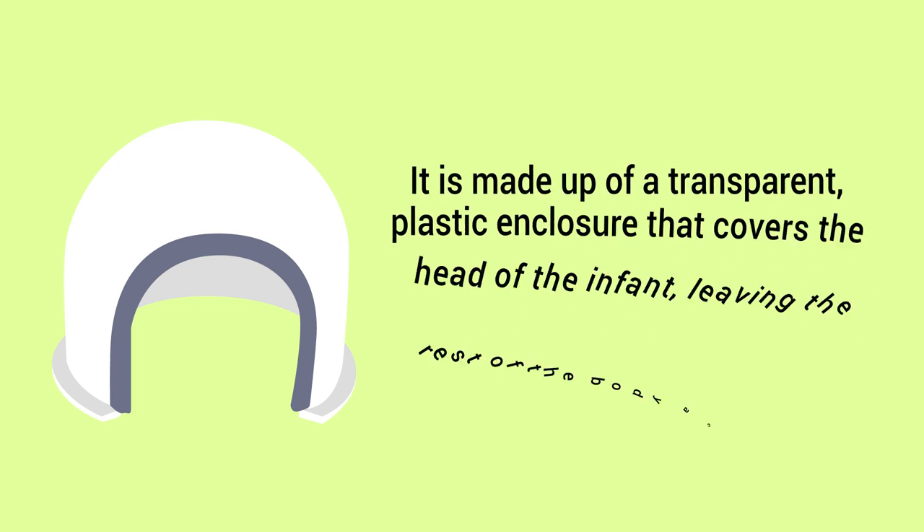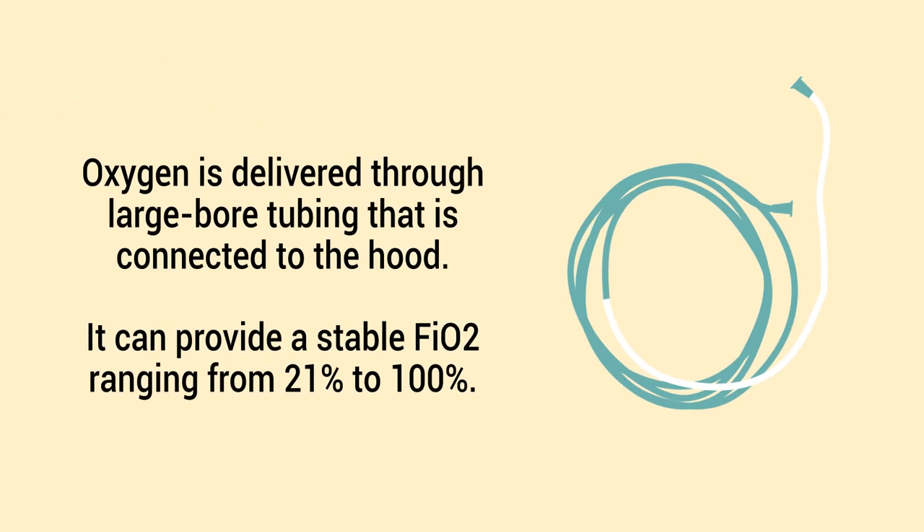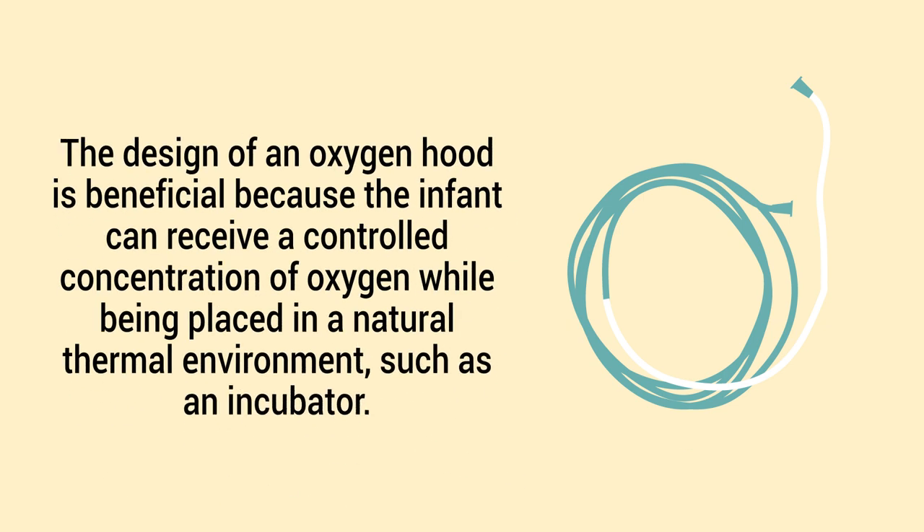An oxygen hood is a device used to deliver supplemental oxygen to neonates. It is made up of a transparent plastic enclosure that covers the head of the infant, leaving the rest of the body accessible for other types of care. Oxygen is delivered through large bore tubing that is connected to the hood. It can provide a stable FiO2 ranging from 21 to 100.